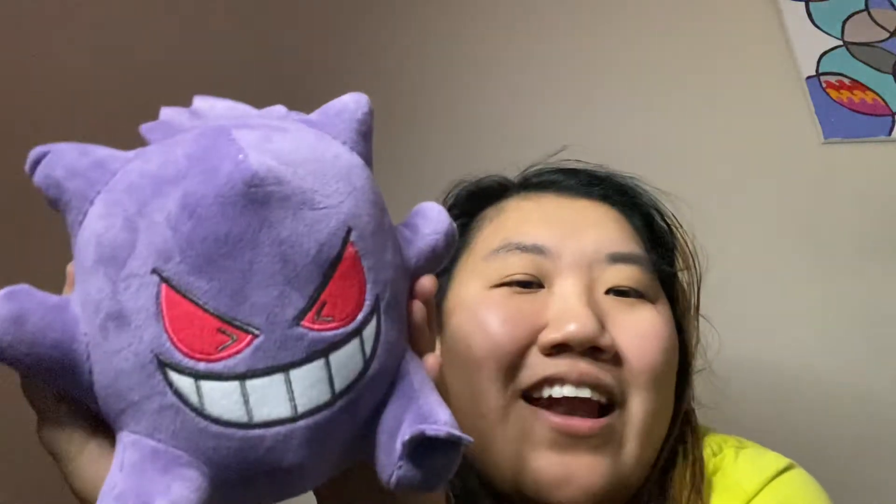So the next thing I have is something I could not pass up — this Gengar plush. Oh my gosh, this was so cute, I had to get it. Gengar — actually Piplup's my favorite Pokemon, but Gengar, Meowth, Purgley, those are pretty close up there and I could not pass it up. I was just like, it's too cute.